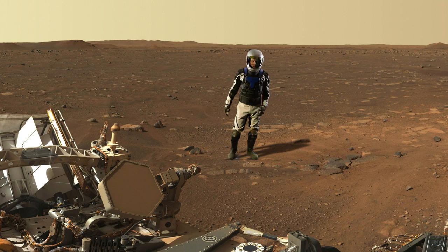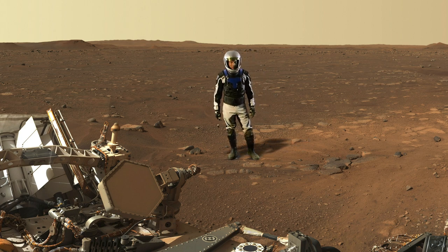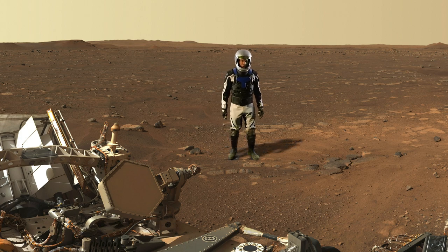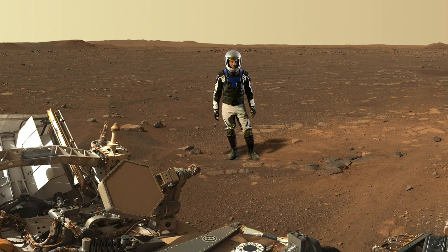Greetings from Mars. I'm Dr. Steve Ruff, a Mars geologist and an astronaut wannabe, as you can probably tell from my homemade suit. And this is the landing site in Jezero crater of the Perseverance rover, which landed on February 18th, several weeks ago.